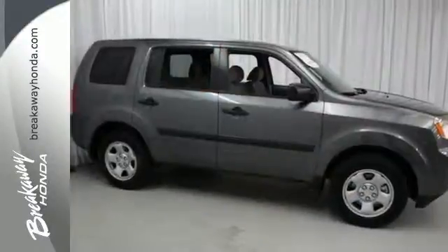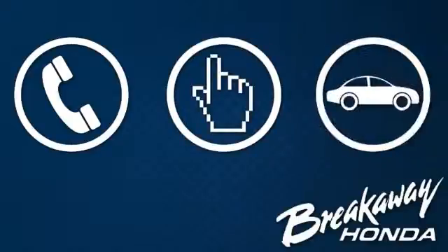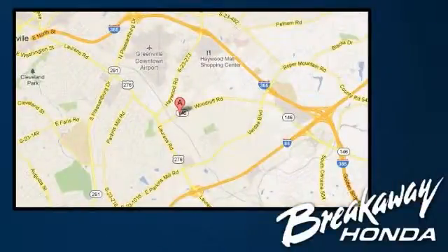Come take a test drive. Call, click, or stop in today. We're conveniently located at 330 Woodruff Road in Greenville, South Carolina.